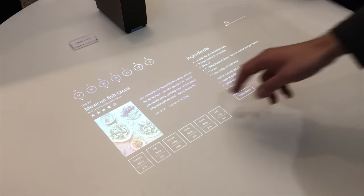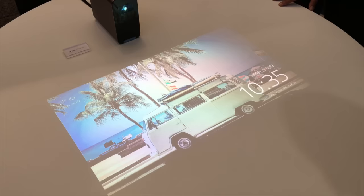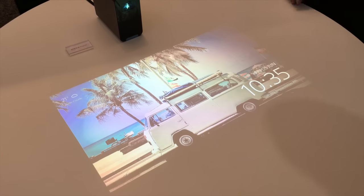They showed a little bit of a mock-up interface and what they envisioned can be done with it. I kindly had them run the demonstration over again just for me.